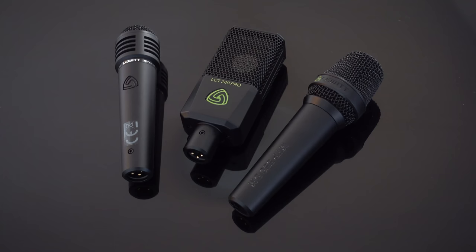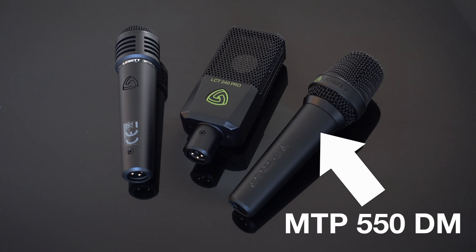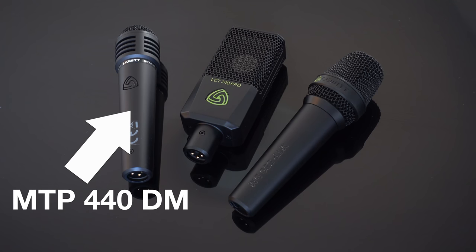So today I'm trying out the LCT240 Pro condenser microphone, the MTP550, and the MTP440 dynamic microphones. I will compare them and also put them head-to-head against the classics.